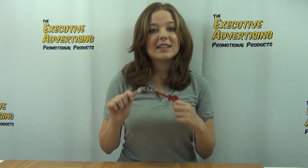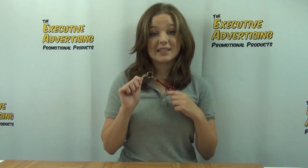Hi, I'm Sam from the Executive Advertising. Today I'm going to tell you about a fun product that we offer. It's the Acoustic Guitar Bottle Opener Keychain, item number 340629.